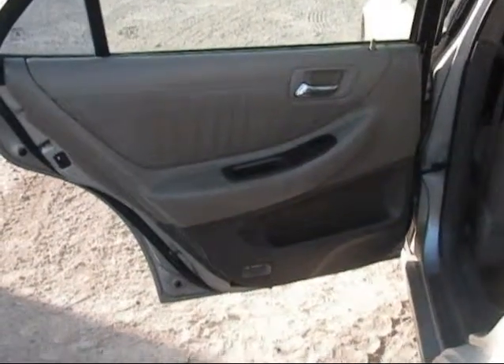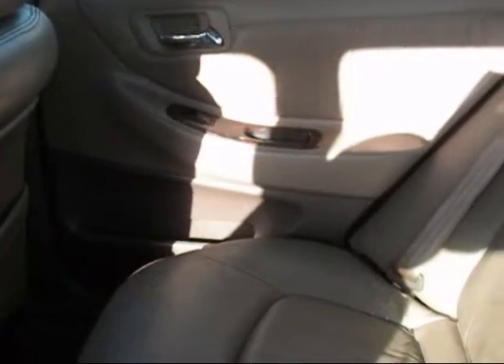The rear driver door panel is in good condition. The rear passenger door panel is in good condition. And the back seats are in good condition as well. Just standing on the interior.